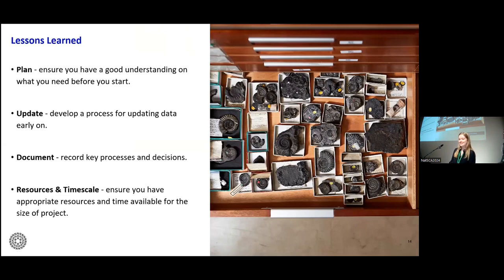To wrap up, some lessons learned. Firstly, ensure you have a good understanding of what you need before you start — especially with such a large amount of data. Understand the questions you need to answer, because that will inform the data you need to collect. Next, develop a process for updating the data early on, because the collections aren't static — things move around and change — so an easy way of updating the data is really important, and getting collections users on board to update data is crucial but difficult. Record key processes and decisions — don't keep them in people's heads, write them down. And finally, ensure you have appropriate resources and time available for the size of the project.